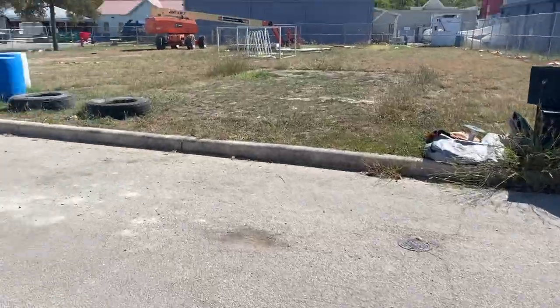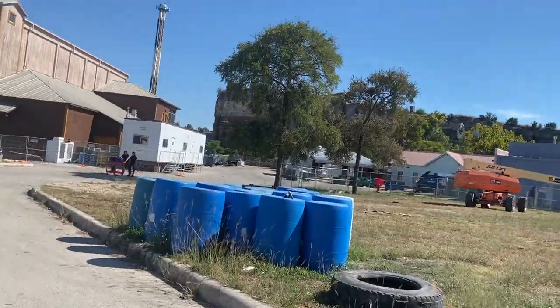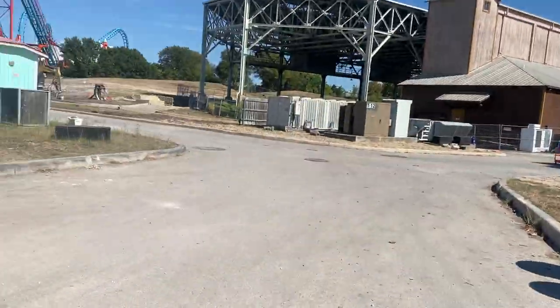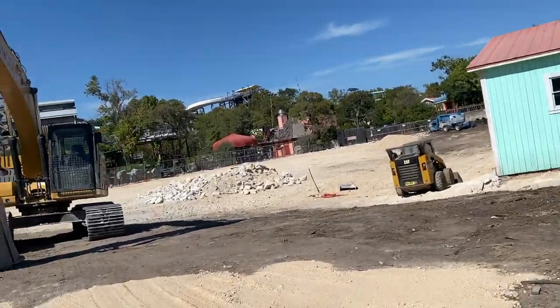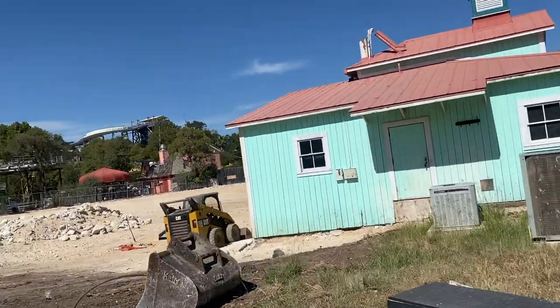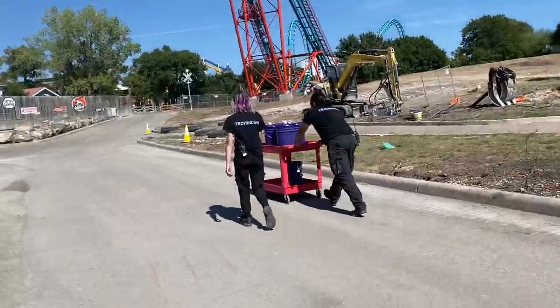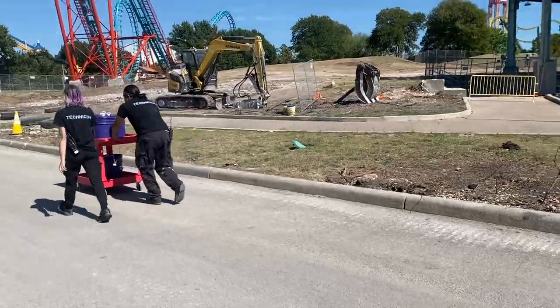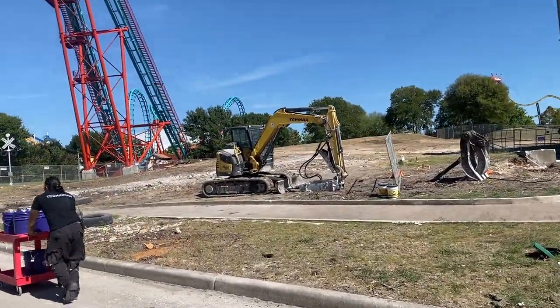As you can see, some of the equipment has just kind of been moved around — equipment over here, equipment over there. They've started filling in the big hole that was left from Sundance Theatre being taken up. As you can see, they have fenced off more of the area back here next to Lone Star Lil's Amphitheater.